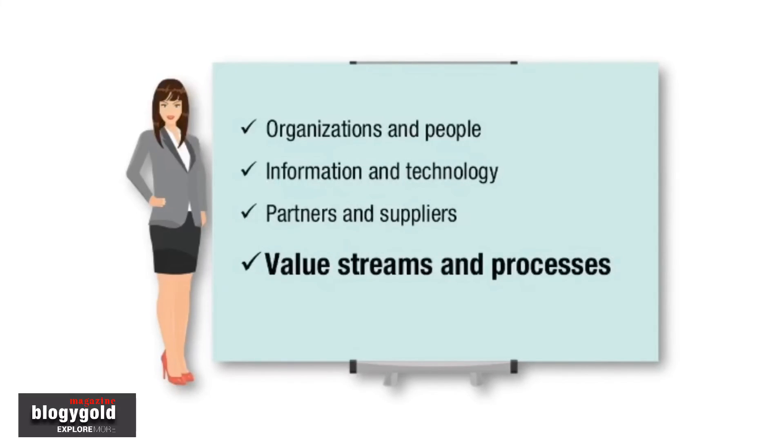This brings us to the end of this chapter. In our next video, we'll discuss key concepts of service management in ITIL. Until then, goodbye!